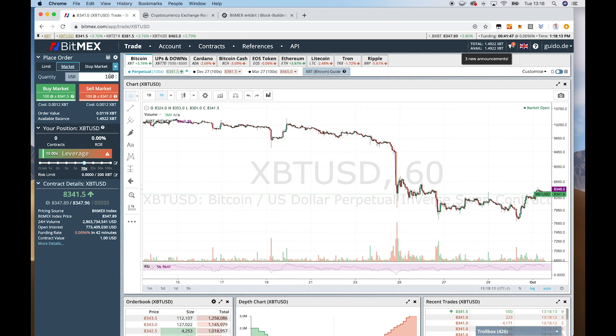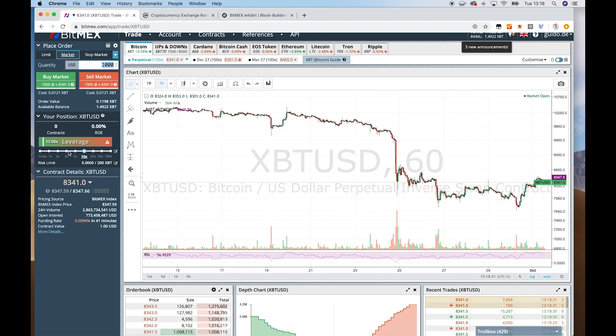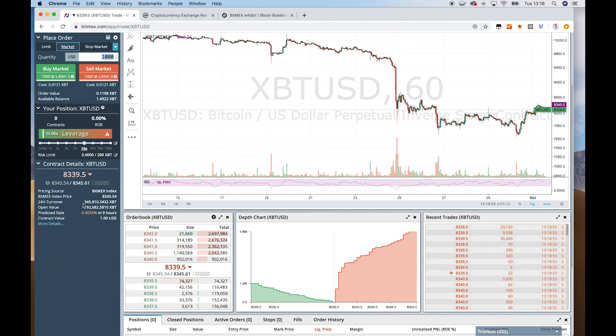If we want to do a market order, we can just type in how many contracts we want to buy — let's say contracts currently worth $1,000 USD, so we just type in 1000 USD. And then we can select which margin or leverage we want to use. For example, here it's 1 to 10 — you could also use 1 to 50 or 1 to 1. It's important to know that with a higher margin or higher leverage, your risk of liquidation will increase substantially.